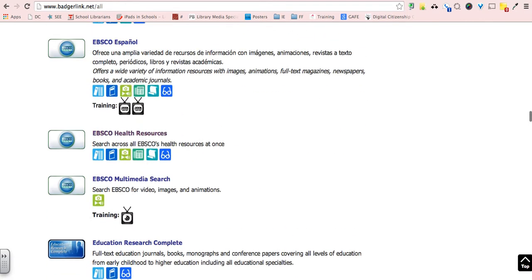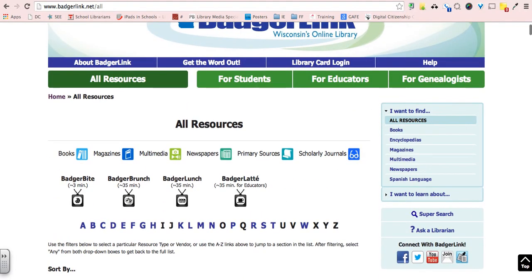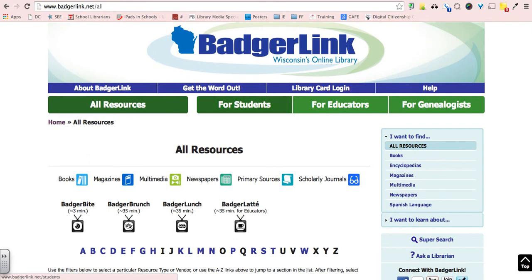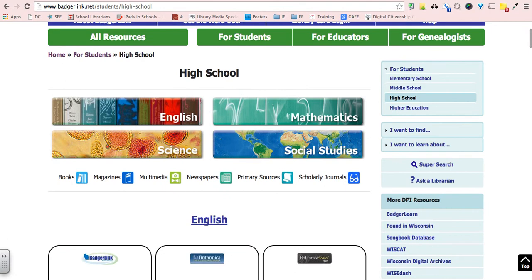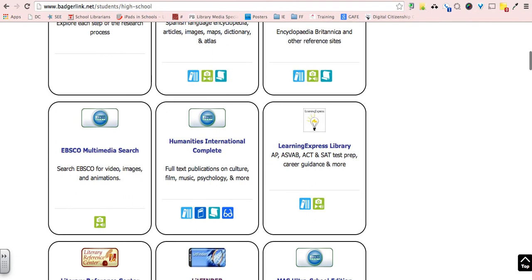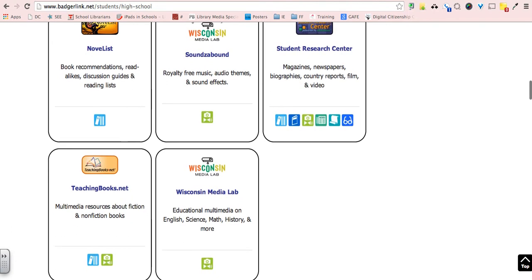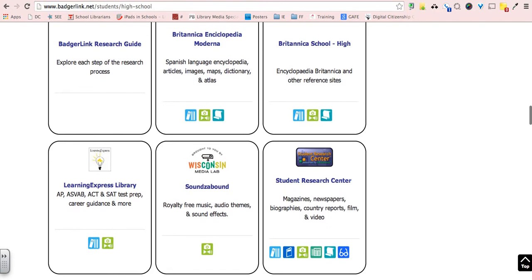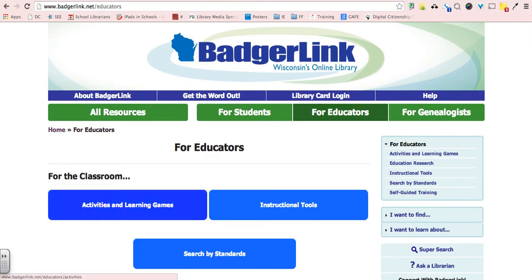There are also tabs for students, which is really nice because it lays out content for elementary, middle, and high school. Click on high school and it's separated into English, science, math, and social studies. These items are great point-of-reference resources for your kids — if you want them to locate materials, you can give them the link and it's easy for them to find.